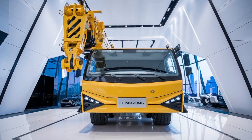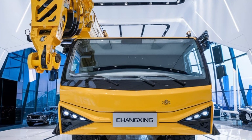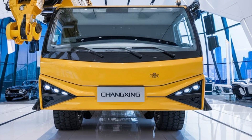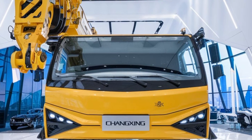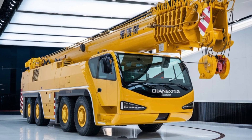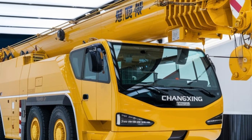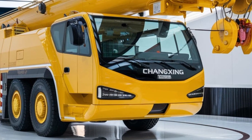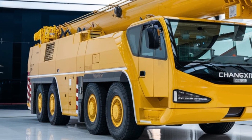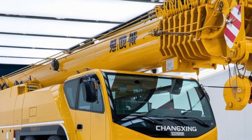The 2025 Changzeng hydraulic crane also prioritizes ease of use and operator training. The crane's control systems are intuitive and straightforward, allowing operators to quickly get up to speed. This ease of use, combined with comprehensive training programs offered by Changzeng, ensures that operators can maximize the crane's potential and perform tasks efficiently and safely. The company provides thorough training both on-site and remotely to ensure operators are fully equipped to handle the crane's capabilities and features.